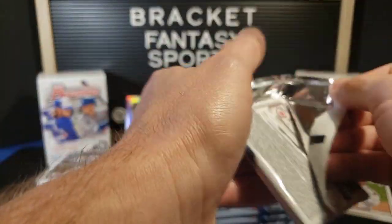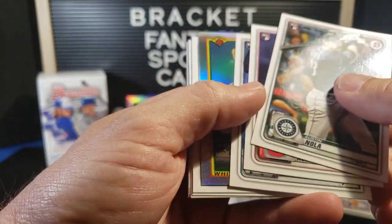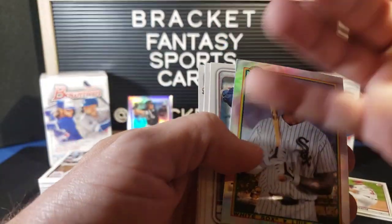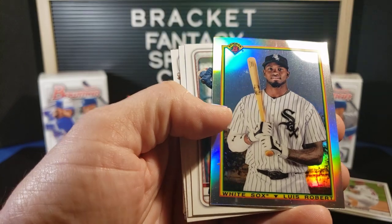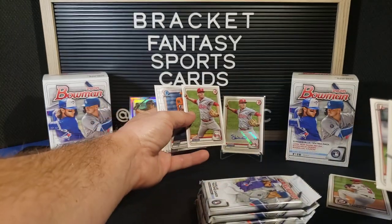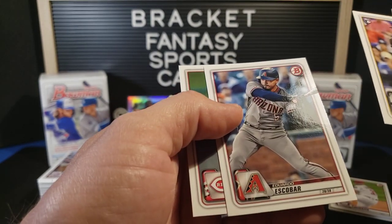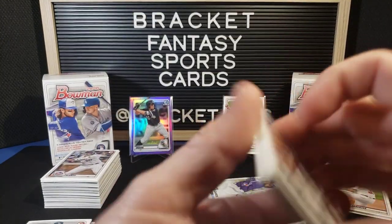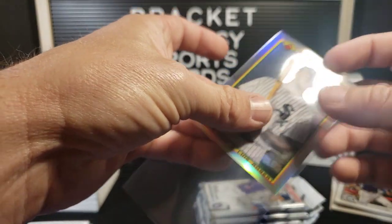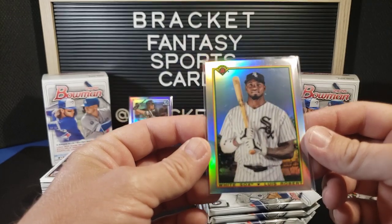Pack number two. Austin Nola. Logan Allen. Justin Dunn. Luis Robert — this one is actually pretty well centered too, for this particular insert which is always way off. But that is a nice card right there, it's pretty. Keone Cavasso. First Bowman, Jordan Belazovich. Spencer Howard — same guy we got the auto of, but this one's not autographed. Hunter Bishop Chrome. Brian Mata Chrome. Trent Grisham. Eduardo Escobar. And Joey Vato. That one is actually in good shape — nice card there, very cool.